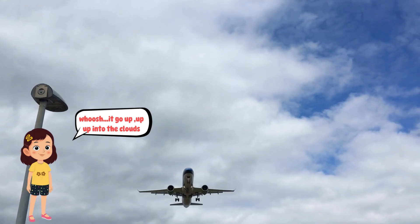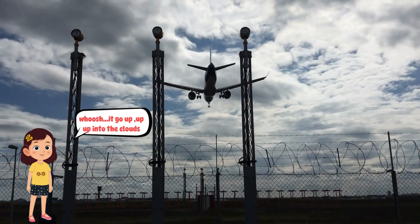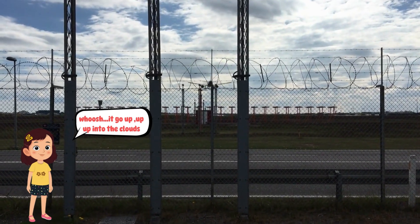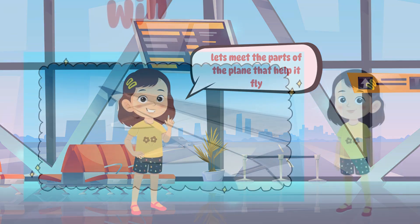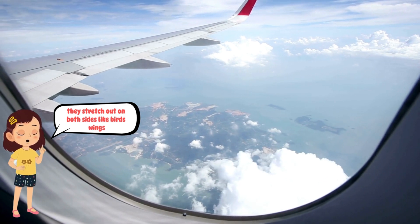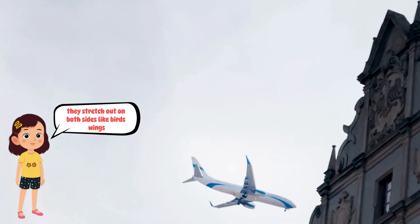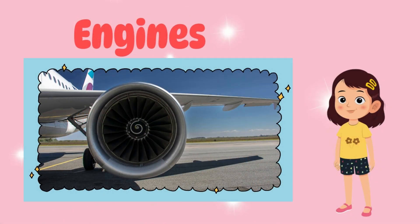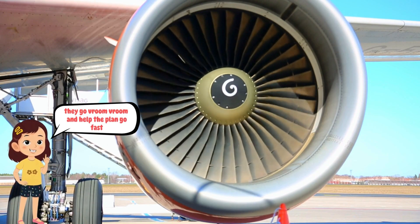Let's meet the parts of the plane that help it fly. Wings: they stretch out on both sides, like bird wings. Engines: they go vroom vroom and help the plane go fast.